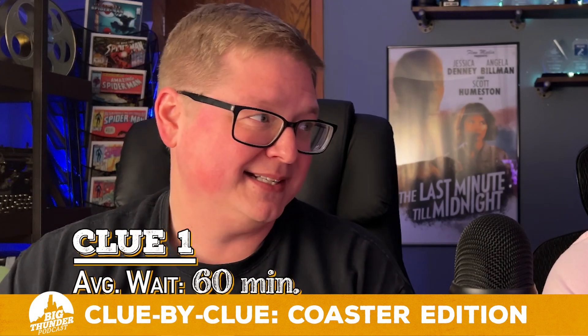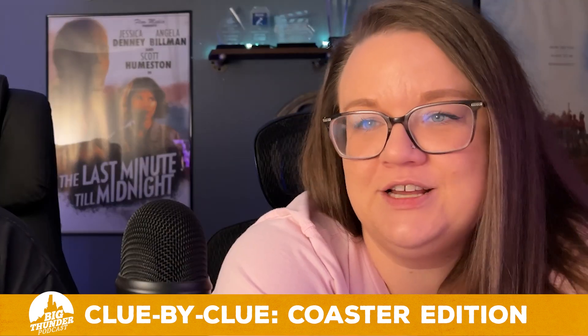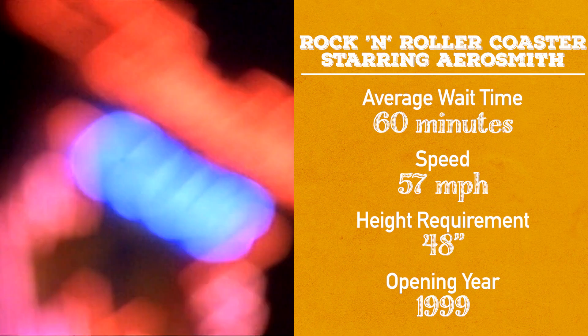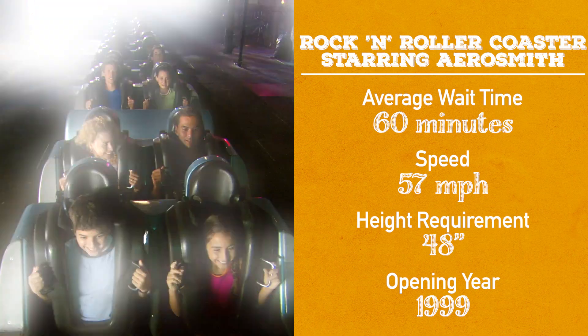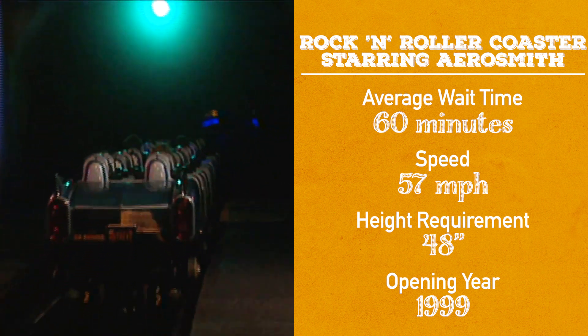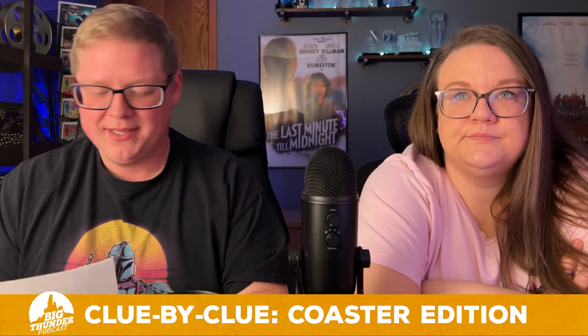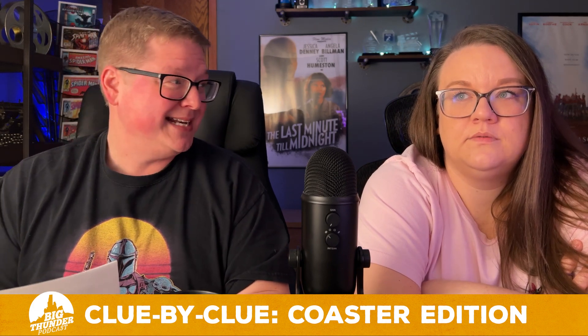This has an average wait time of 60 minutes. Rock and Roller Coaster? Yes! The speed for Rock and Roller Coaster is 57 miles an hour — I would have imagined it much faster. It does have a height requirement of 48 inches, tied for the highest on the list, and opened in 1999 — because you go upside down, for those who don't know.